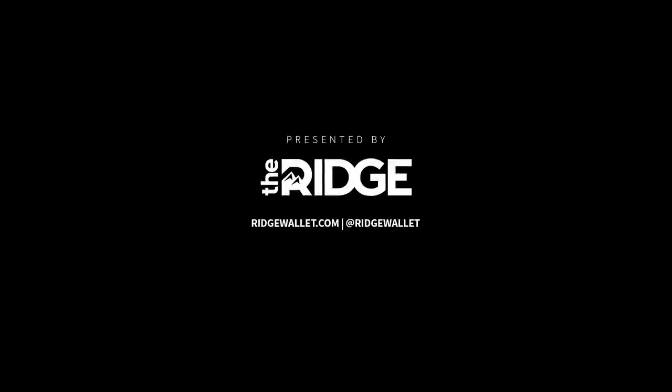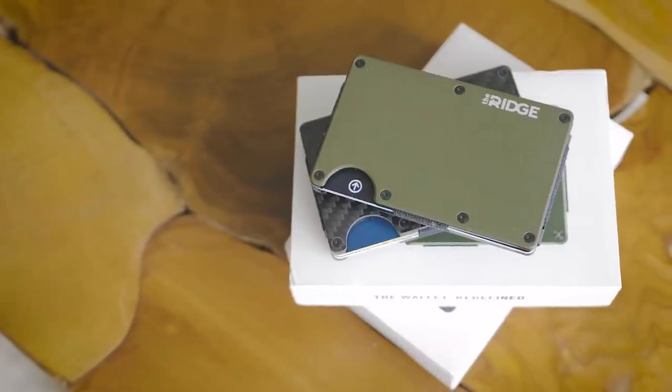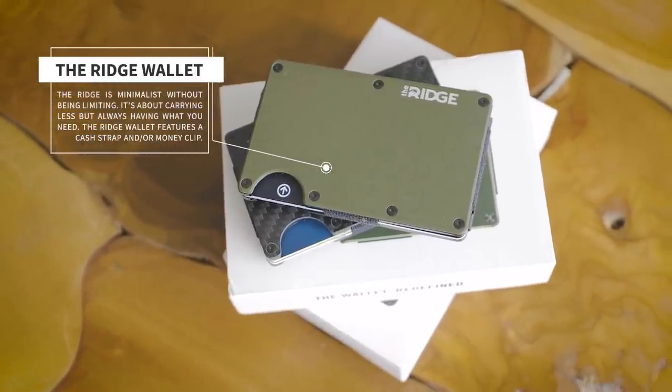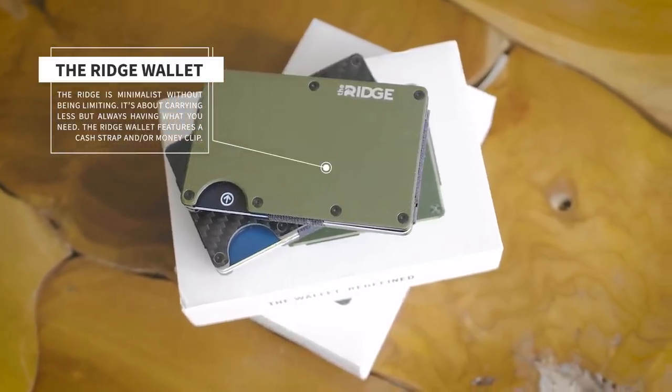This video is brought to you by the Ridge Wallet. It's light, sleek, and industrial. It doesn't fold or inconveniently swell in your rear pocket, and it seriously changed my whole carrying of essentials situation.